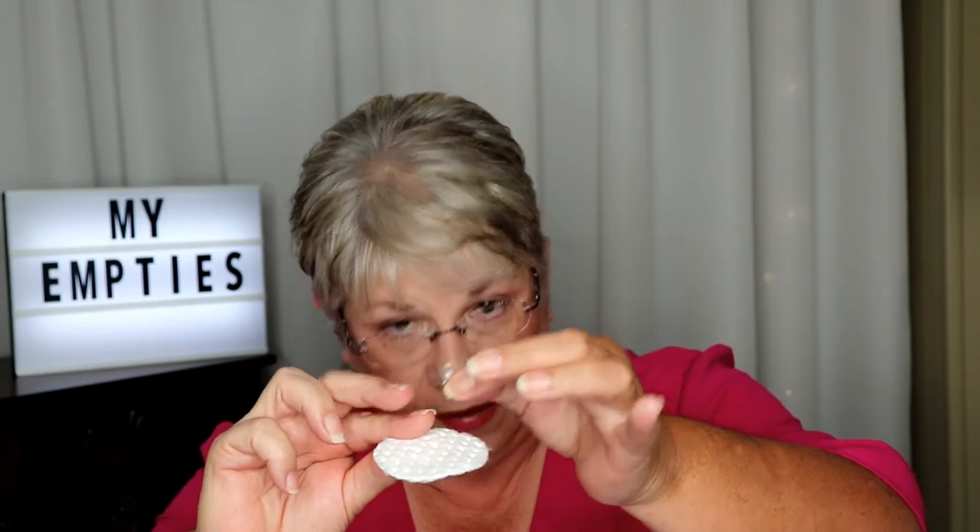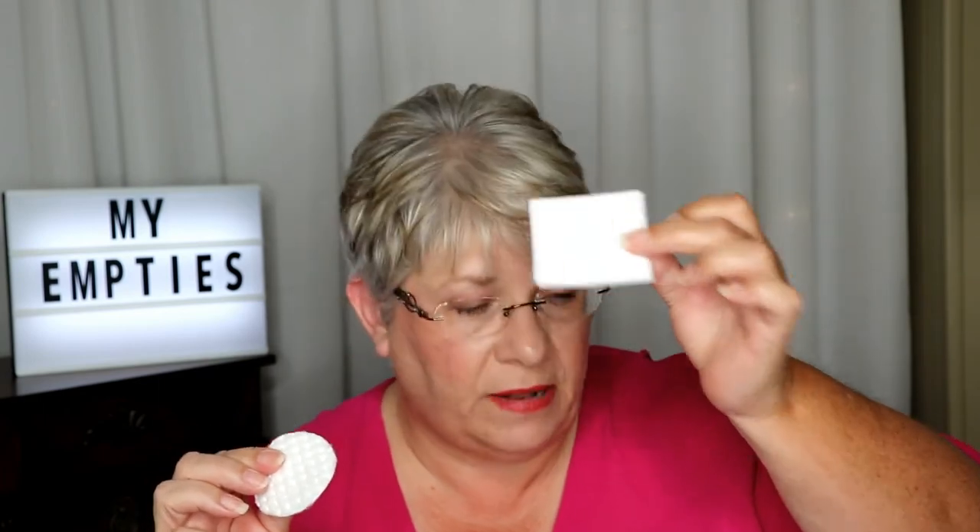You know how with regular cotton rounds, around the edges all the stuff pulls away and ends up in your eyes, in your lashes, sticks around on your face and you're picking it off? You don't have that problem with these. Love, love, love them. I'm down to one bag in my drawer — I can't live like that. I have to go to Sephora and get two more bags. I have to have my backups.